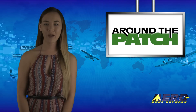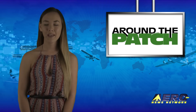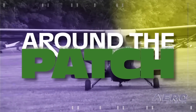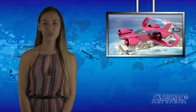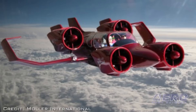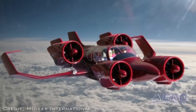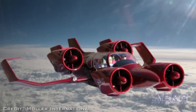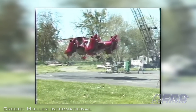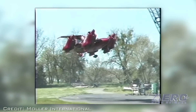With so much news coming out of the aviation industry, we're summarizing some other interesting stories in a brief segment we call Around the Patch. Moller International is offering to sell its original M-400 Skycar via public auction as a centerpiece of any car or aircraft collection in a public or private museum. It is the world's first true VTOL flying car to be demonstrated. The price on the aircraft has been lowered in this new listing.